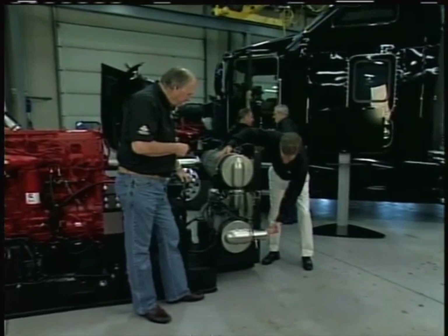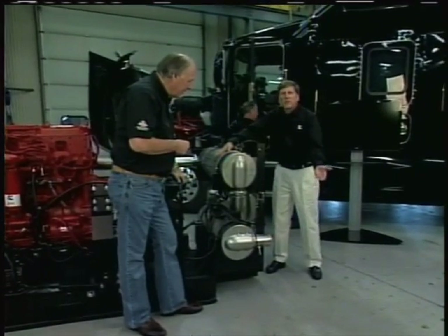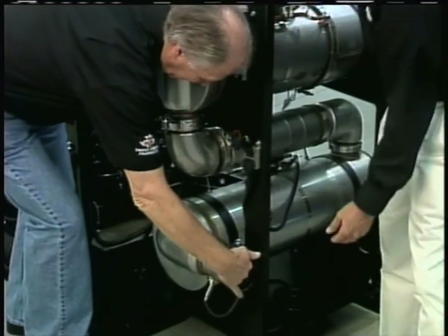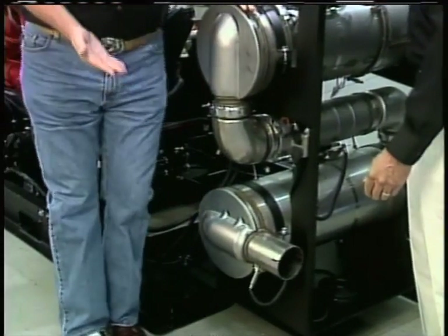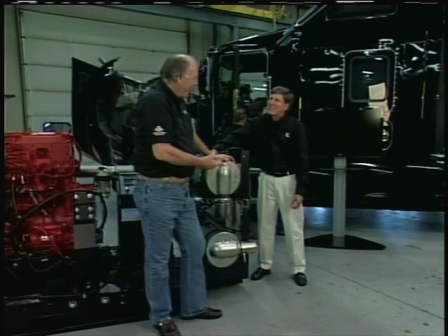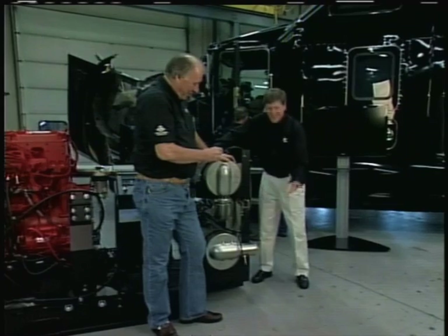You run your hand inside there — no soot, no smoke, nothing. I don't believe this. Near zero emissions, just a little moisture in there and that's it. That is truly amazing.